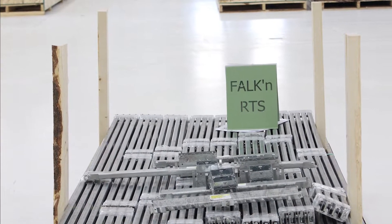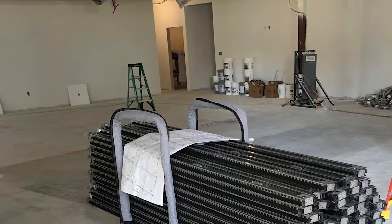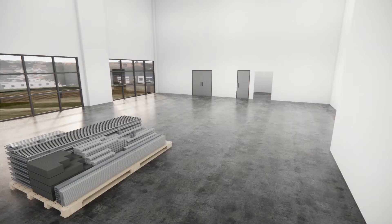Our fast, efficient and clean installations begin with precision cut components. They arrive on the job site flat stacked and ready to go.